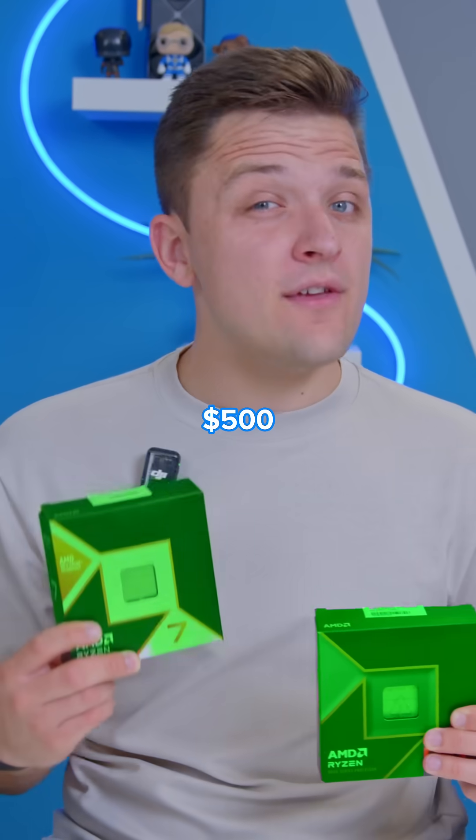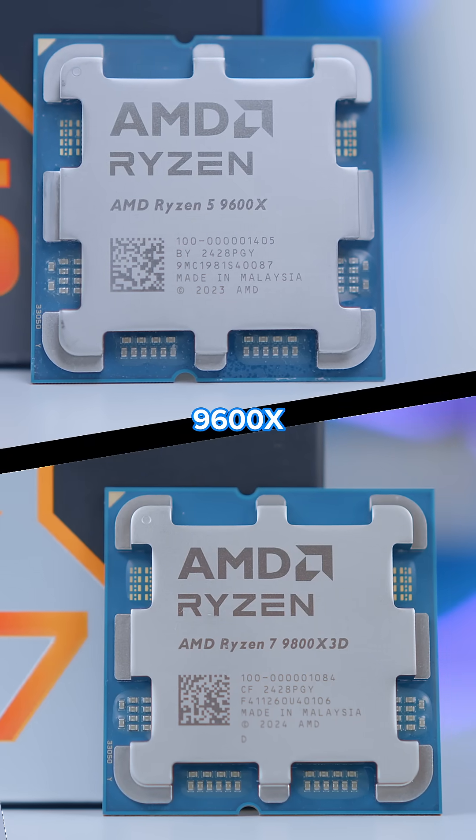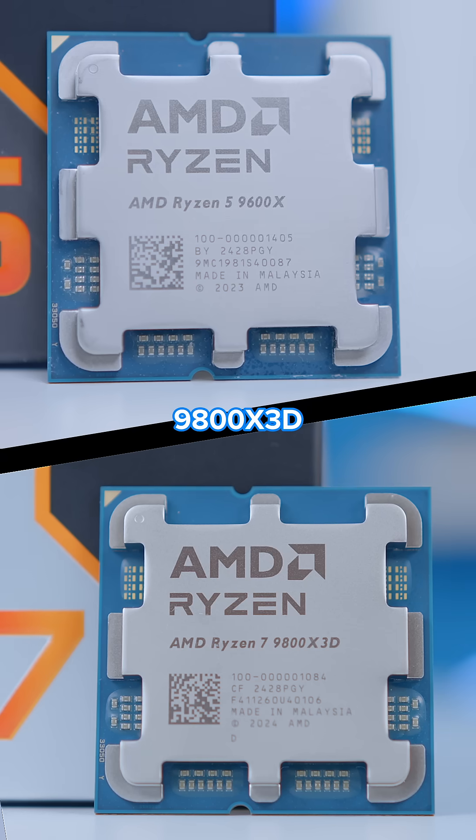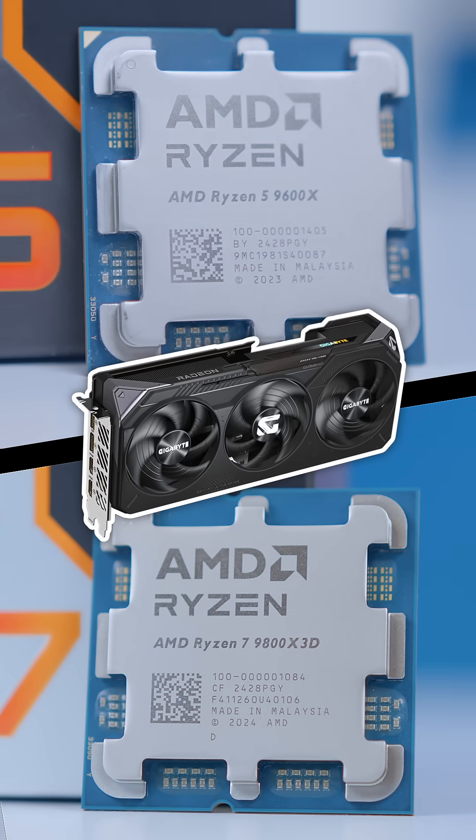What's the gaming performance difference between a $250 and a $500 CPU? We've tested the Ryzen 5 9600X and Ryzen 7 9800X 3D with the 9070 XT to see if you can really tell them apart.